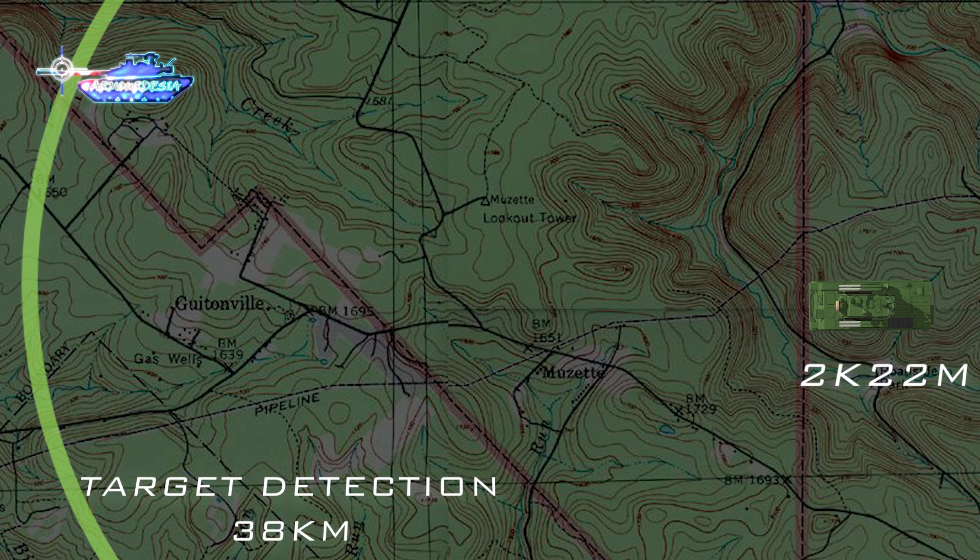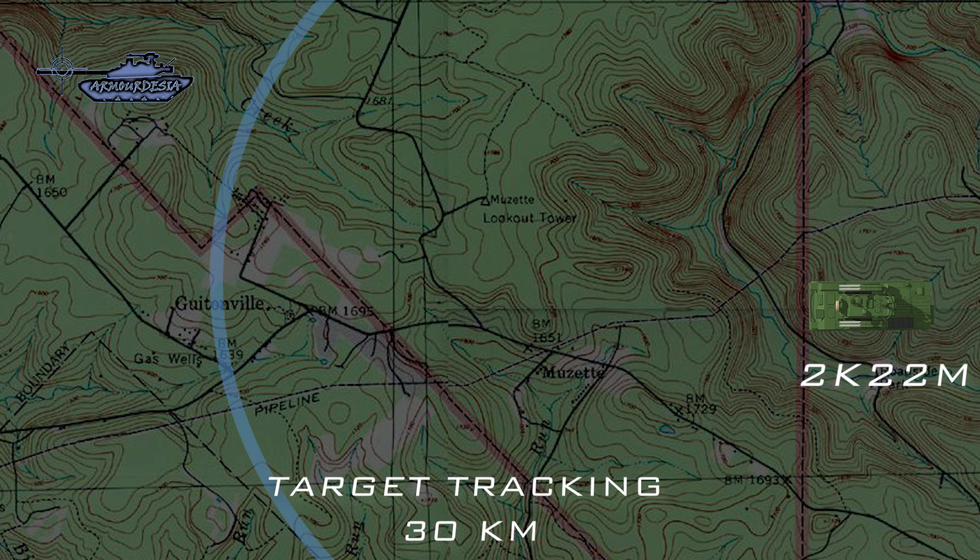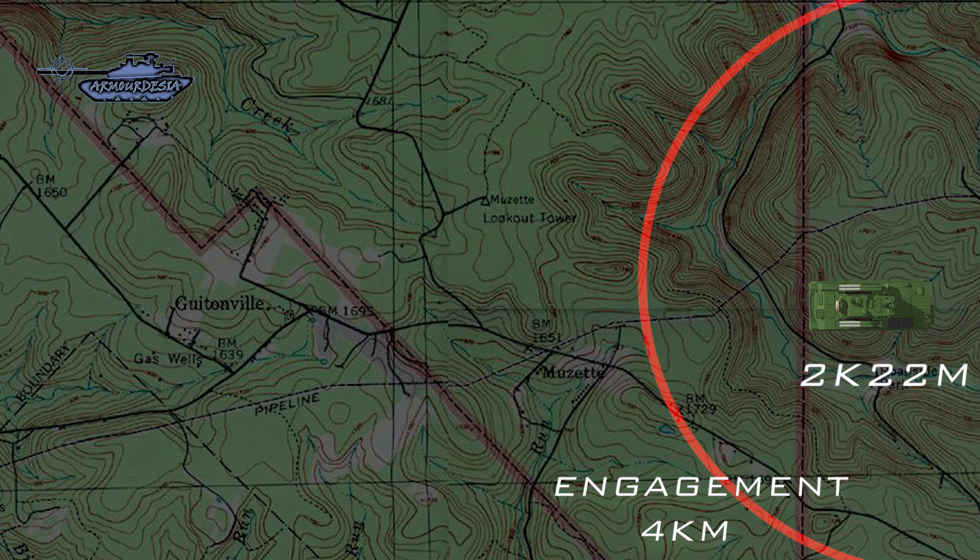Conversely, Tunguska with its new radar system can detect a target at a range of 38 kilometers and start tracking it at 30 kilometers. It is then able to engage targets with its 30mm guns at a range of 4 kilometers, with a rate of fire of 4,000 to 5,000 rounds per minute.